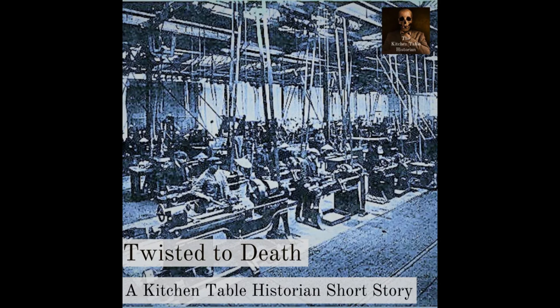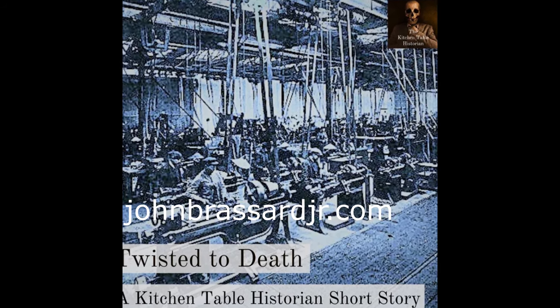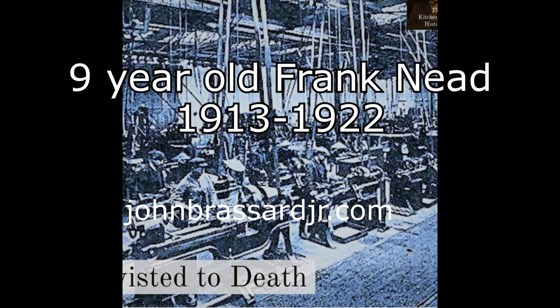Here is an excerpt from the short story called 'Twisted to Death,' written by the kitchen table historian John Brassard Jr. This short story is based off a true account of nine-year-old Frank Need's horrific accident in 1922.